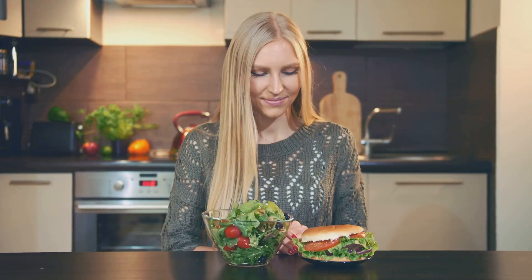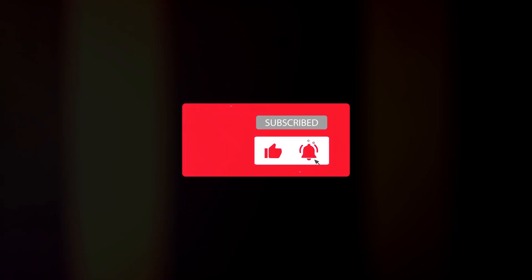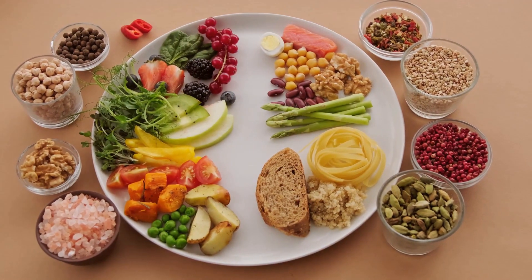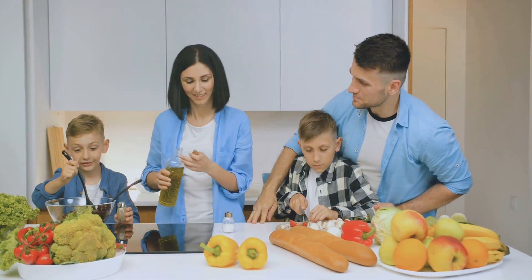Thanks for watching! If you found this video helpful, don't forget to like, share, and subscribe for more health tips. Remember, incorporating these artery-clearing foods into your diet is a simple yet powerful step you can take towards a healthier heart and a longer, more vibrant life. Stay healthy and see you next time.